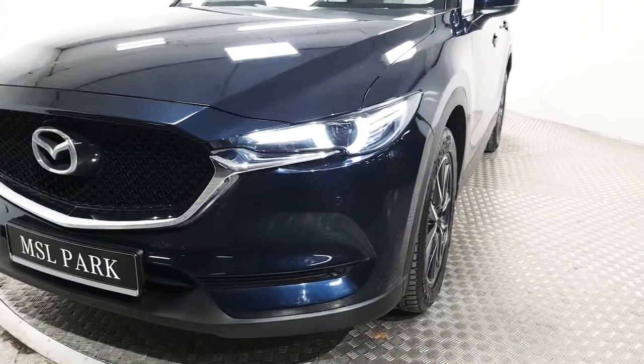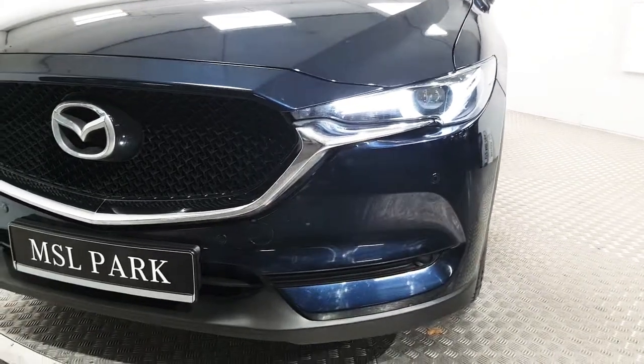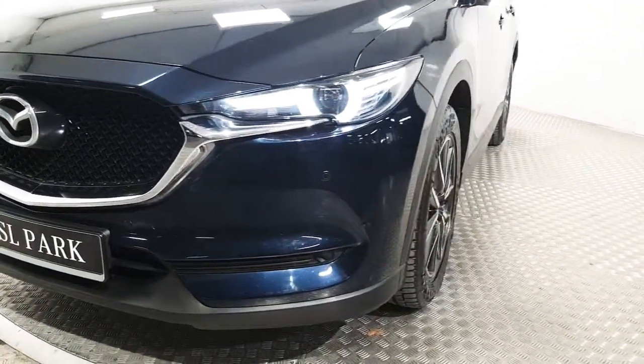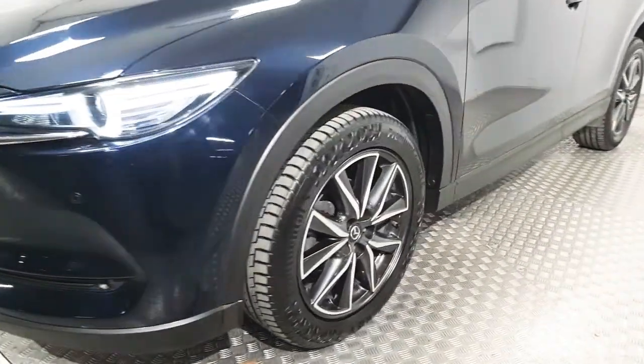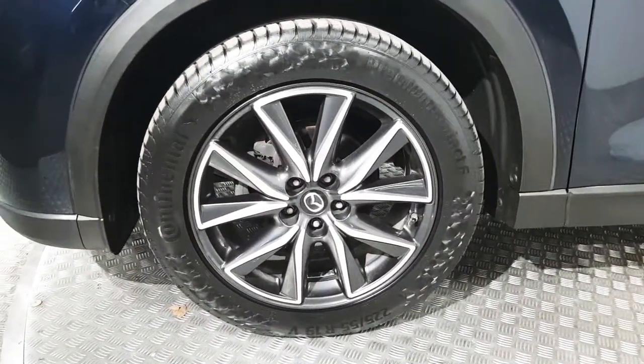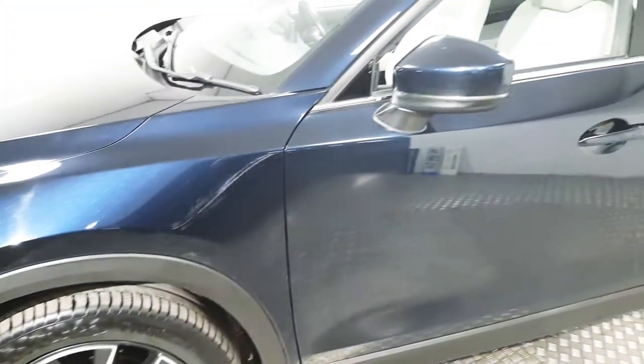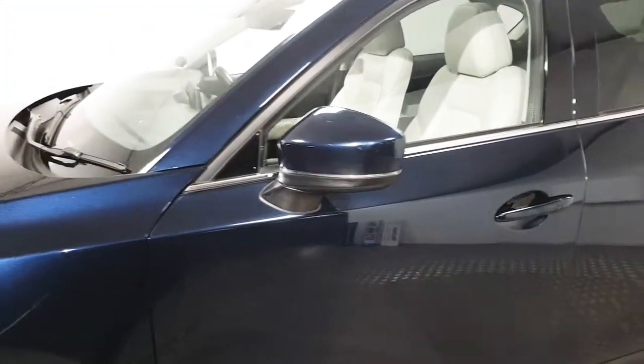At the front we have LED daytime running lights as well as xenon headlamps. We have these lovely 19-inch alloy wheels as well as electrically operated para-fold mirrors.